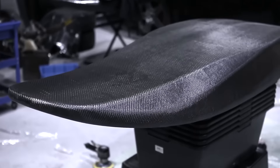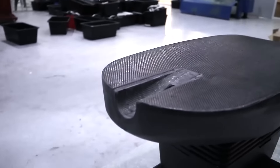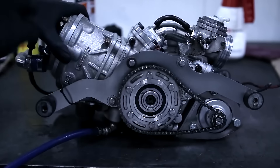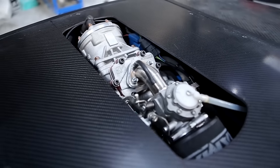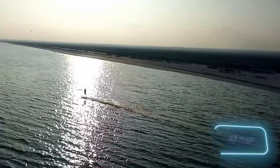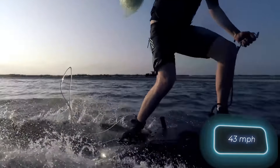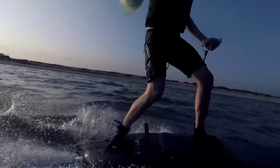According to the creator of this board, it took approximately 200 hours of work, with the engine costing $766 and additional components like carbon fiber costing another $220. Surprisingly, the homemade board reached a speed of 70 kilometers per hour on calm waters, outperforming many commercially available models.